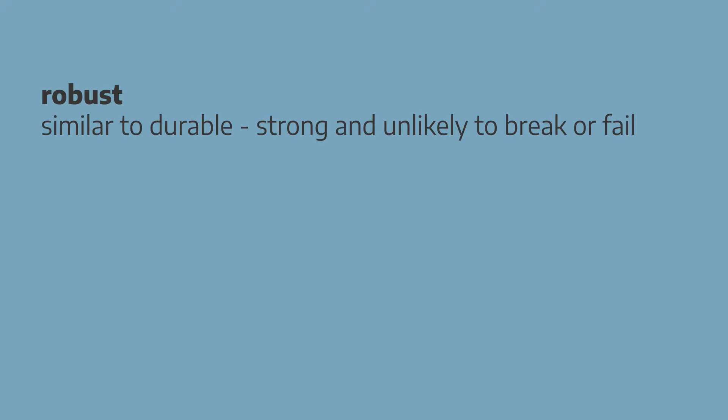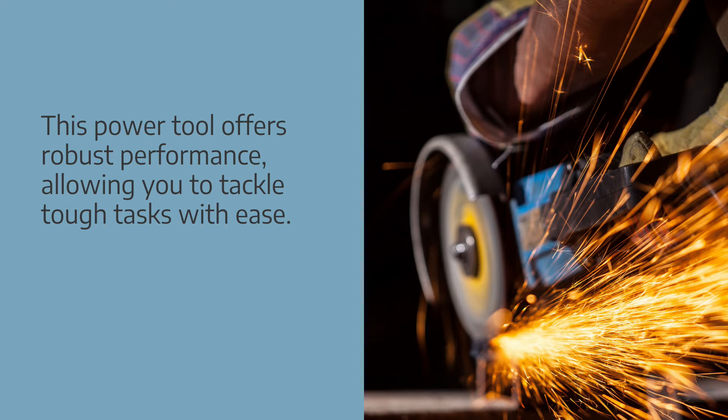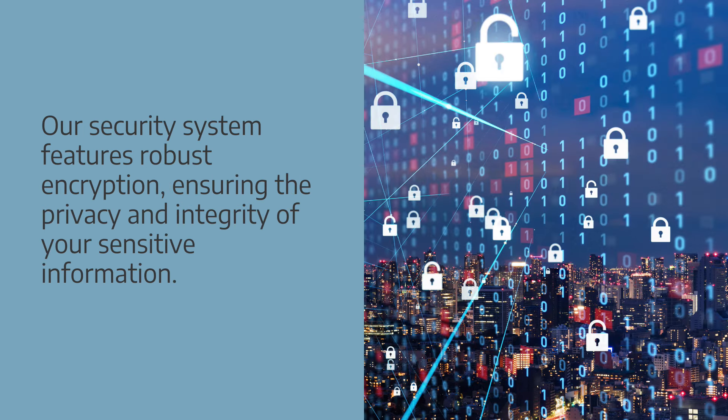Robust is similar to durable — strong and unlikely to break or fail. Collocations: robust construction, robust design, robust performance. Examples: this power tool offers robust performance, allowing you to tackle tough tasks with ease. Our security system features robust encryption, ensuring the privacy and integrity of your sensitive information.